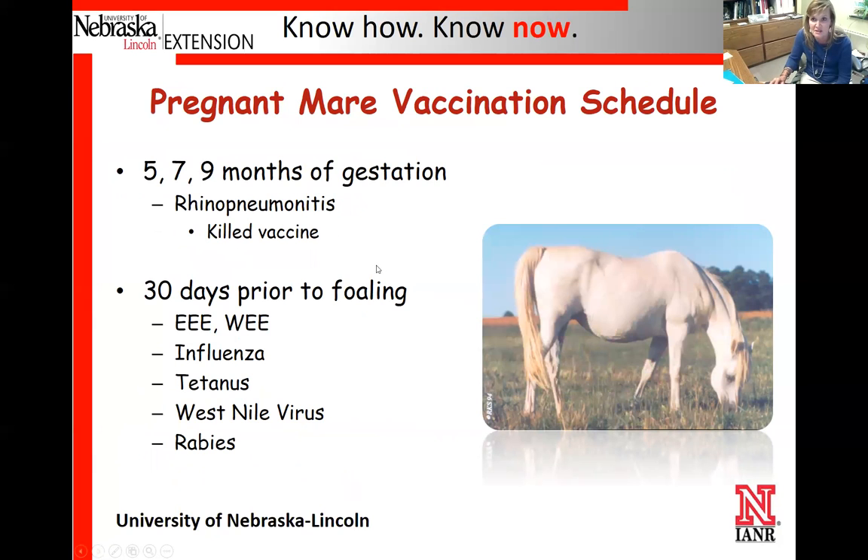For brood mares, at the fifth, seventh, and ninth months of gestation we need to vaccinate them against the abortive form of rhino. For their core annual vaccines, we want to give those at least 30 days before they're due to foal so they build up antibodies in the colostrum of their milk. When those foals initially nurse, the newborn foal will have some early protection against these diseases until they're old enough to start on their own vaccination series.